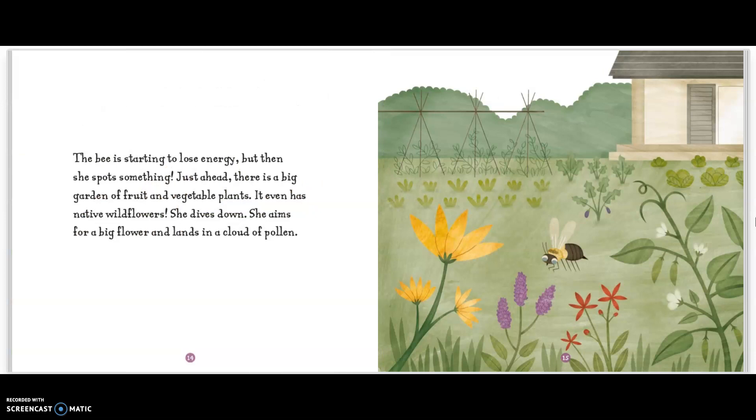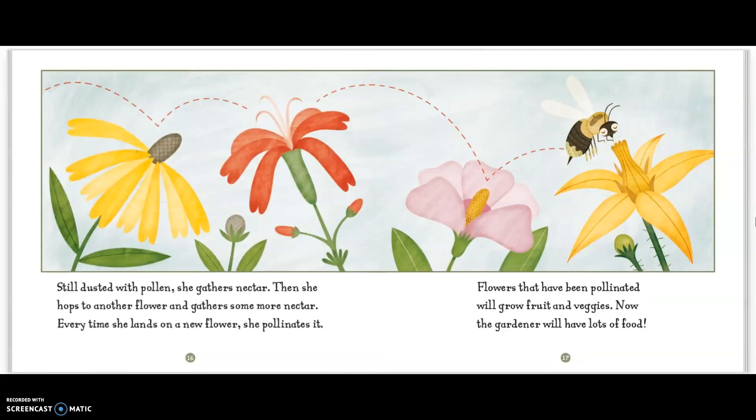The bee is starting to lose energy. But then, she spots something. Just ahead, there is a big garden of fruit and vegetable plants. It even has native wildflowers. She dives down. She aims for a big flower and lands in a cloud of pollen. Still dusted with pollen, she gathers nectar. Then she hops to another flower and gathers some more nectar. Every time she lands on a new flower, she pollinates it. Flowers that have been pollinated will grow fruit and veggies. Now the gardener will have lots of food.